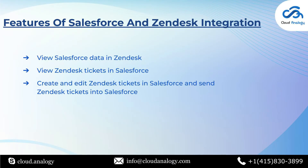Now let's move on to the features of Salesforce and Zendesk integration. The integration enables you to choose which features you need and customize them according to your Salesforce setup. Widely used features include: viewing Salesforce data in Zendesk, which helps agents view Salesforce information alongside Zendesk tickets; viewing Zendesk tickets in Salesforce from a contact or account record; and creating and editing Zendesk tickets directly in Salesforce.